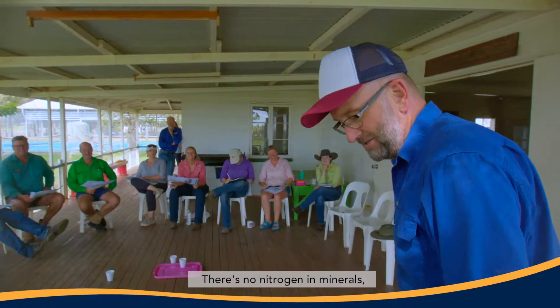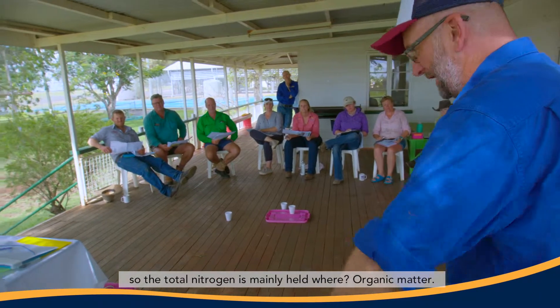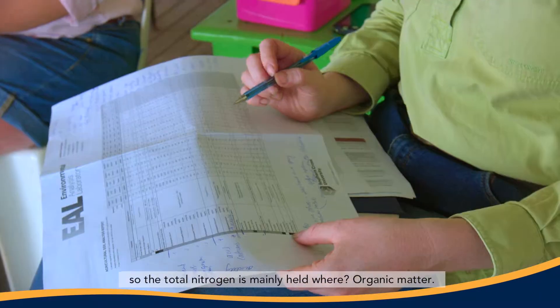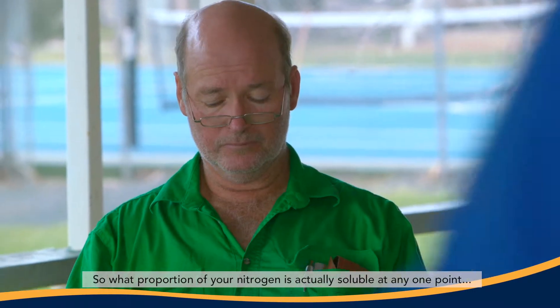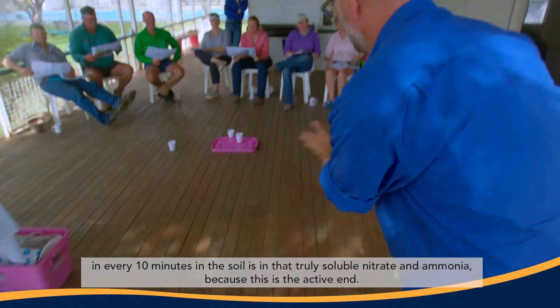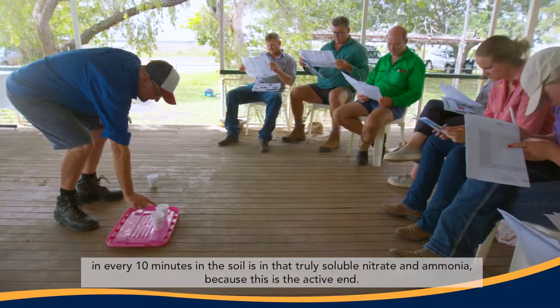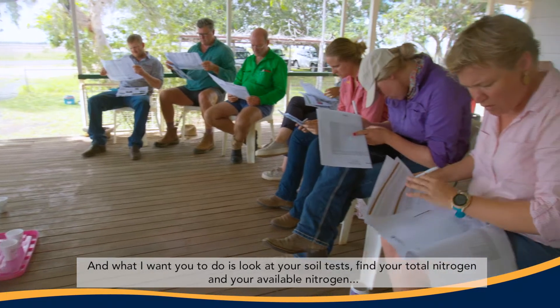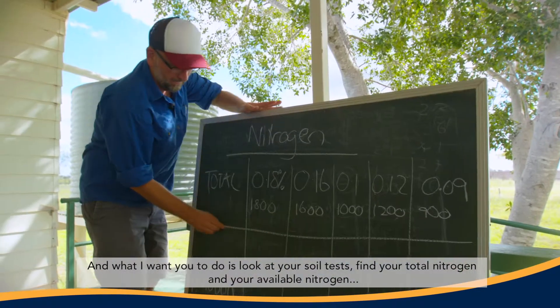There's nothing else. There's no nitrogen in minerals. So the total nitrogen is mainly held in organic matter. What proportion of your nitrogen is actually soluble at any one point in the soil — in that truly soluble nitrate and ammonia? Look at your soil test, find your total nitrogen and your available nitrogen.